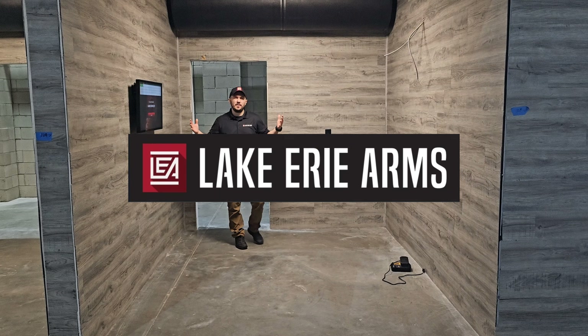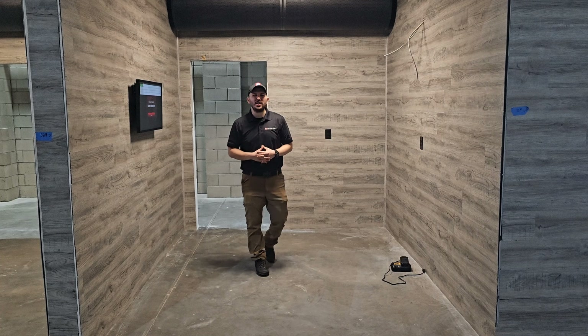Hey folks, Matt here with Lake Erie Arms. I'm standing in one of the bays in our soon to be fully operational state-of-the-art clay house.